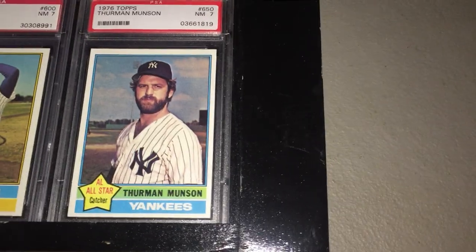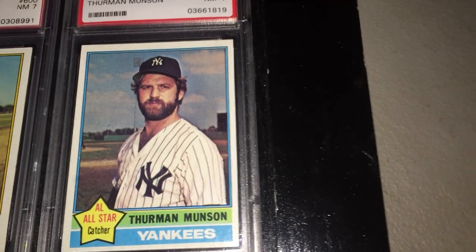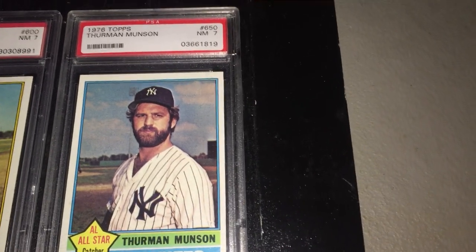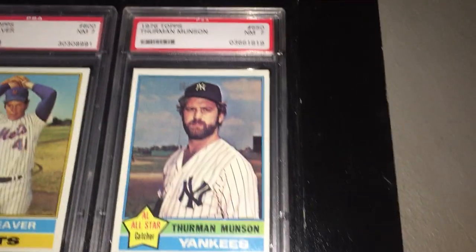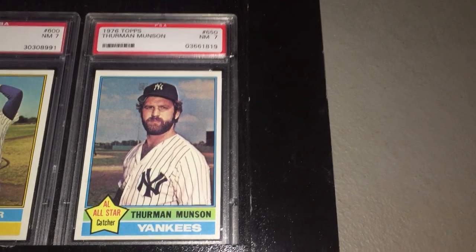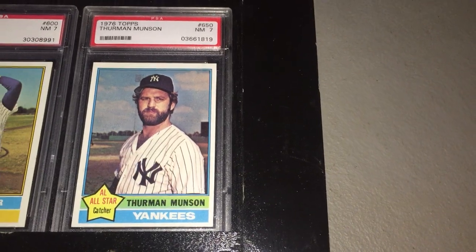And then I'm finishing up here with Thurman Munson. So Thurman Munson was the MVP of 1976 — he had a .302 batting average, 17 home runs, 105 RBIs. Of course, we know Munson's career ended in tragedy when he died in a plane crash in 1979. I remember that — I was probably about five years old, but I remember my mom coming on the porch telling us that Thurman Munson had died. I was a Yankees fan, and so was my brother. He died at the age of 32.